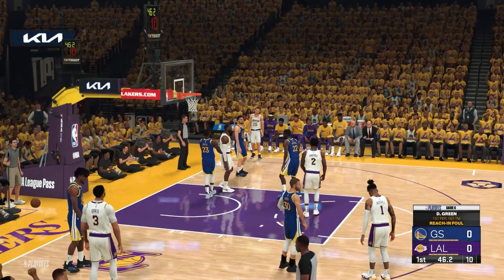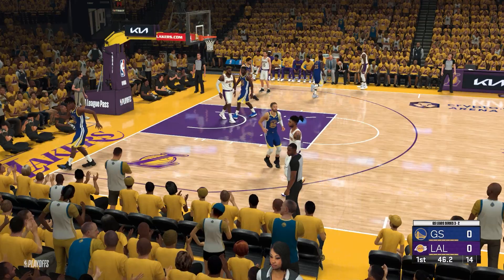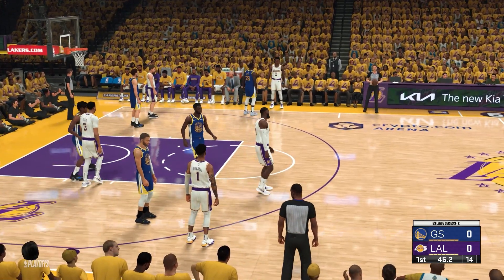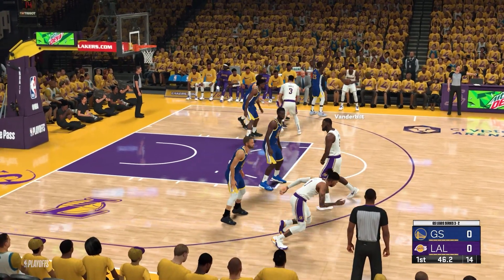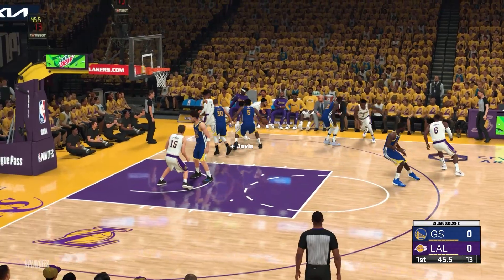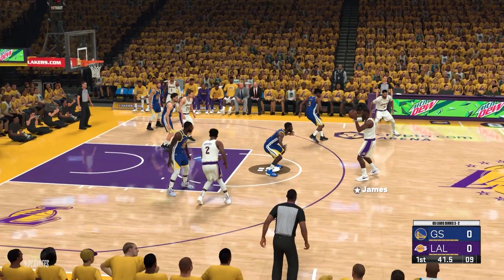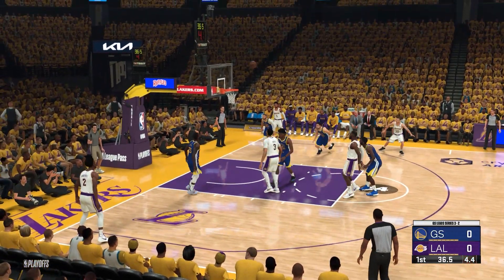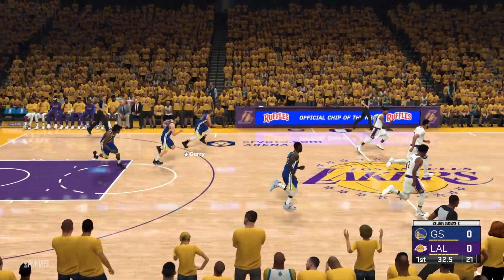The foul called on Draymond Green — that's his first foul of the game. Outside Davis. Shot clock at five. James, not going to go that time. So Golden State will take it the other way.